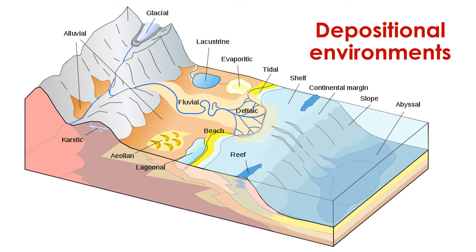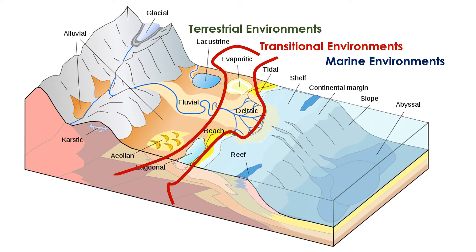Naturally, it takes time to learn the knowledge and skills to look at a rock and determine its depositional environment. Let's focus our effort now on simply exploring the range of depositional environments that exist on our planet. This illustration depicts a number of them. A good starting place may be to separate them: we can distinguish between terrestrial environments located on land and marine environments located beneath the ocean. There are also transitional environments that are neither fully terrestrial nor fully marine, but rather somewhere in between.